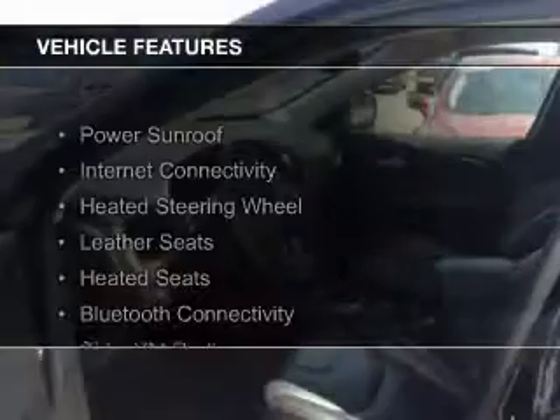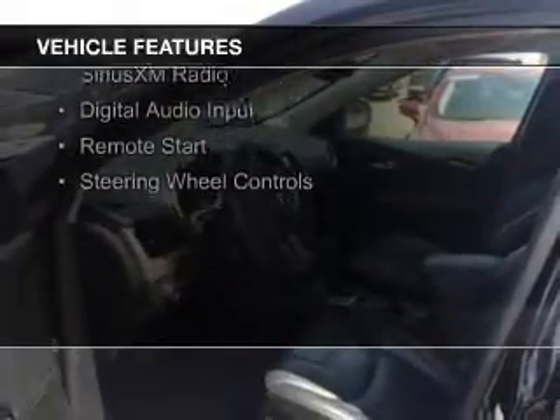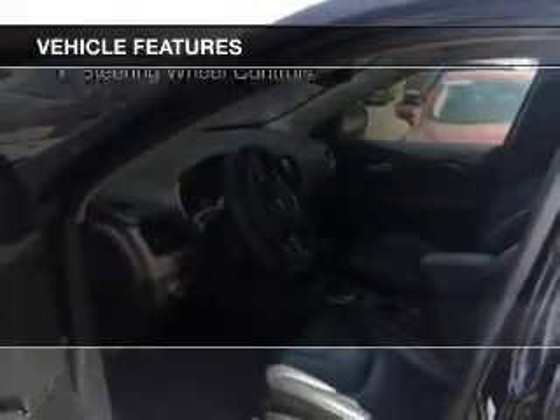The features include a power sunroof, internet connectivity, heated steering wheel, leather seats, heated seats, and Bluetooth connectivity.